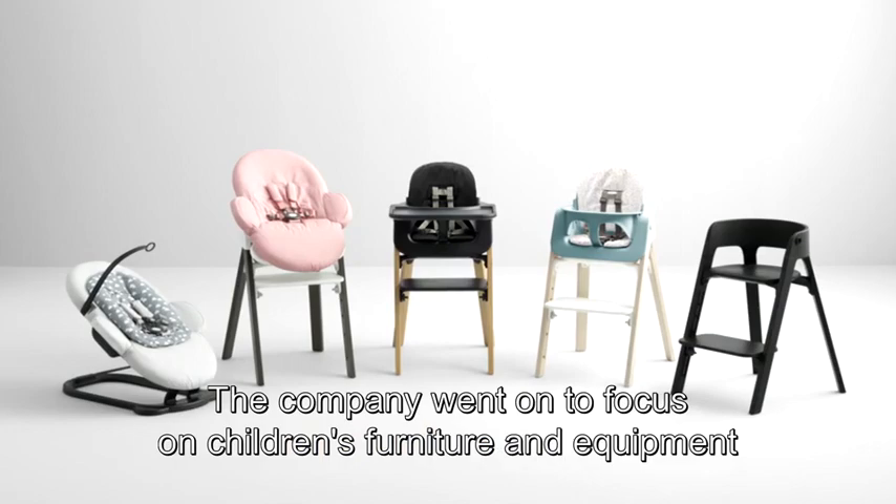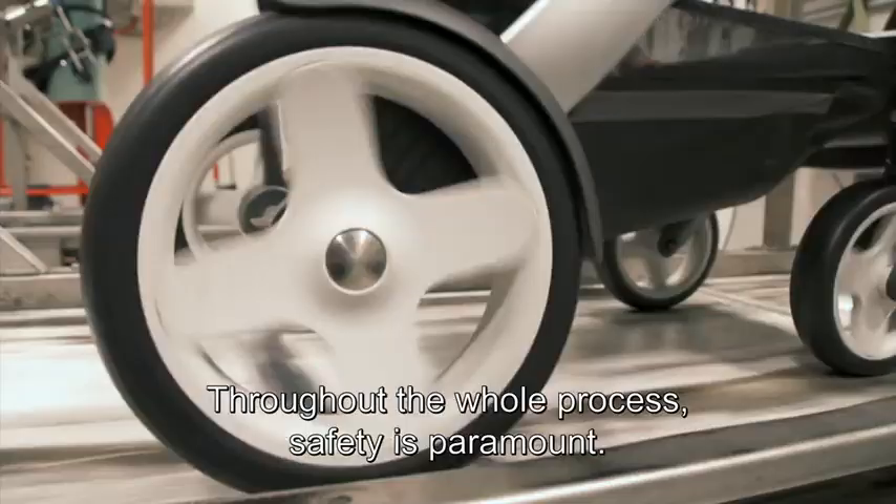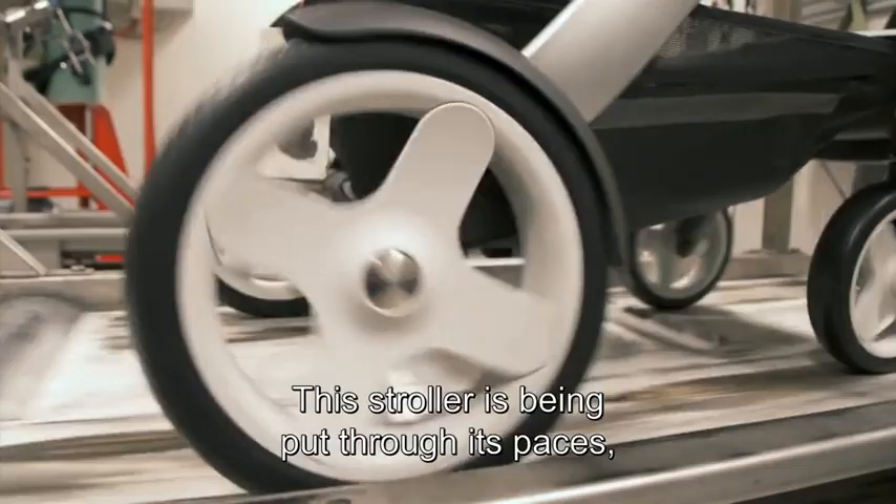The company went on to focus on children's furniture and equipment, such as high chairs, strollers, car seats and baby carriers. Throughout the whole process, safety is paramount.